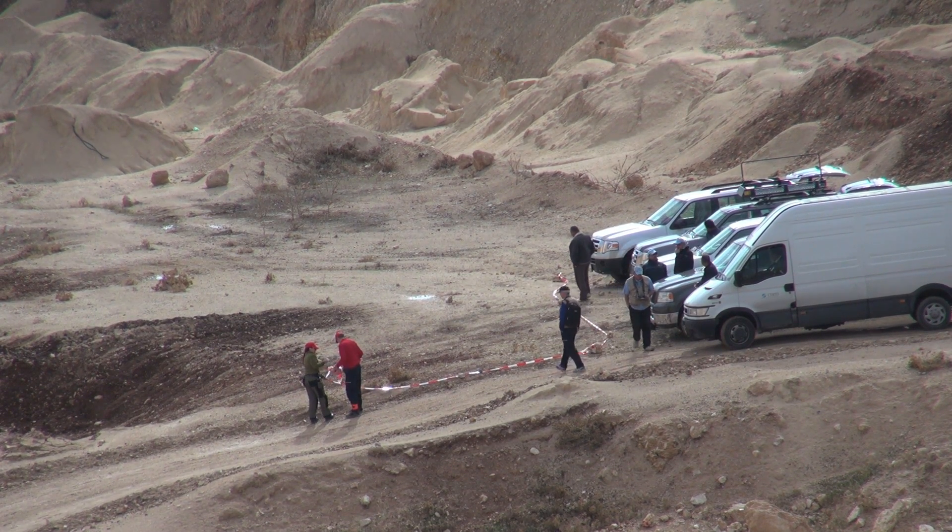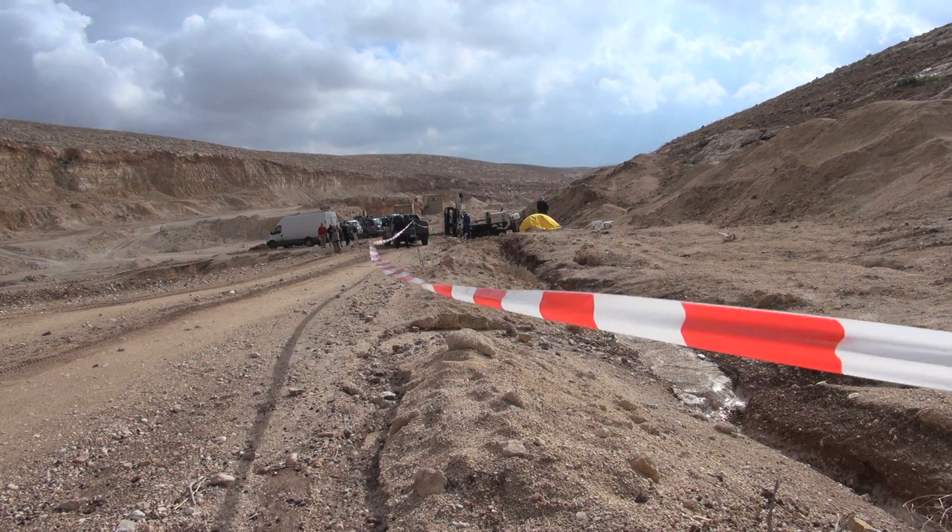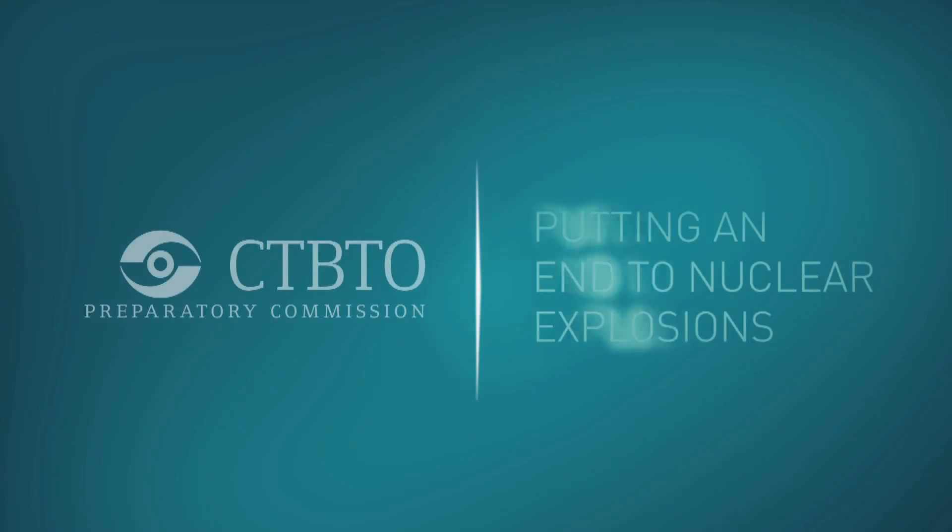But will the inspected state party give the inspection team access? Find out next time. By the way, Walt argued his case and won — he's staying in Meridia.